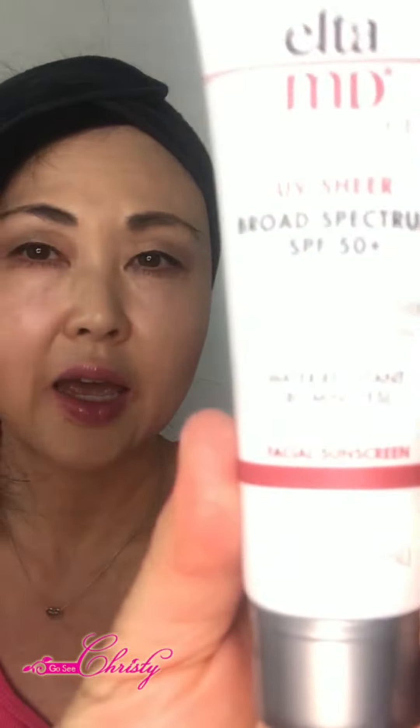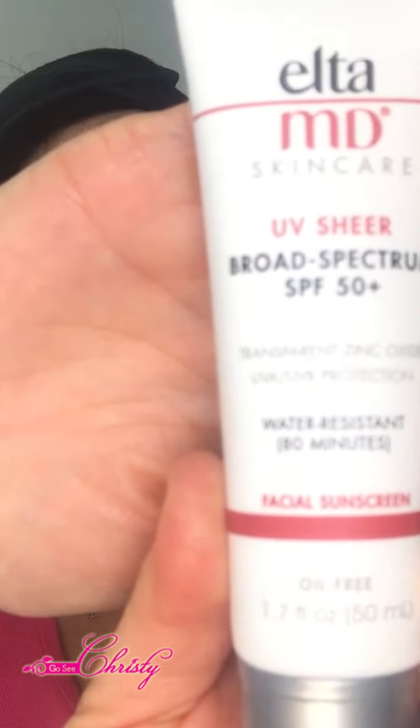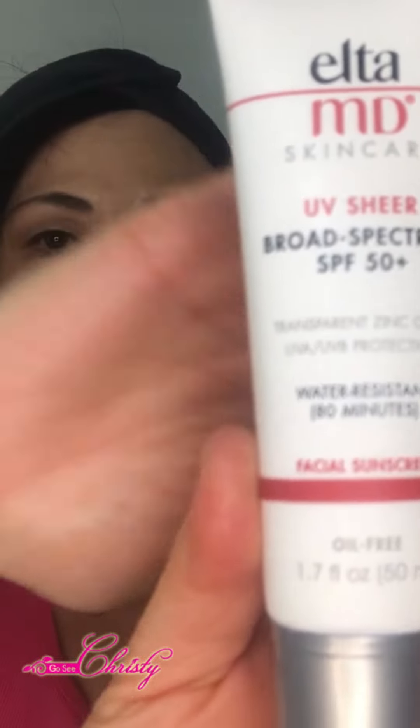The product I'm going to be reviewing is EltaMD — the second product that's part of this Expert Choice Skin Store packet. This is the UV Shear Broad Spectrum SPF 50.